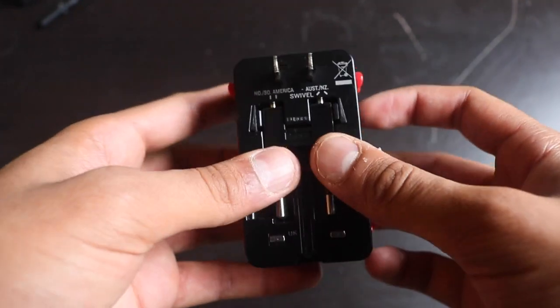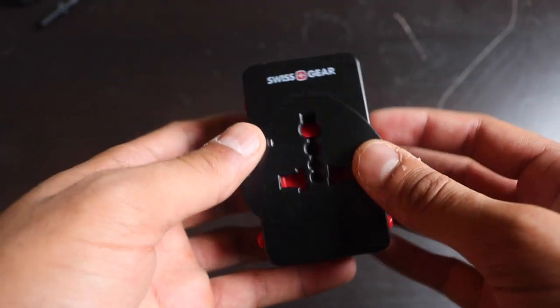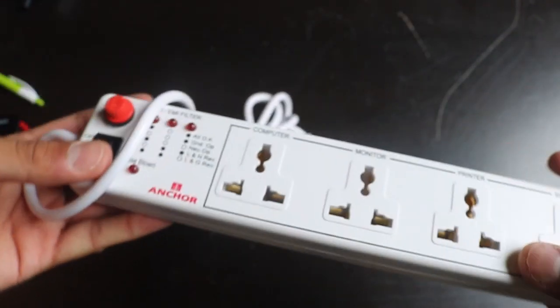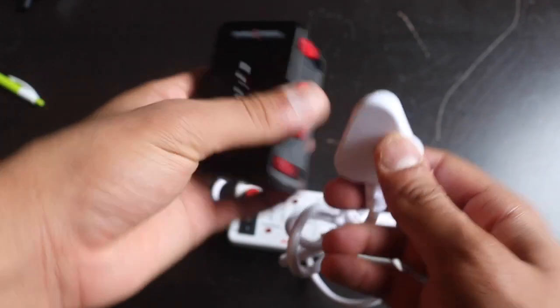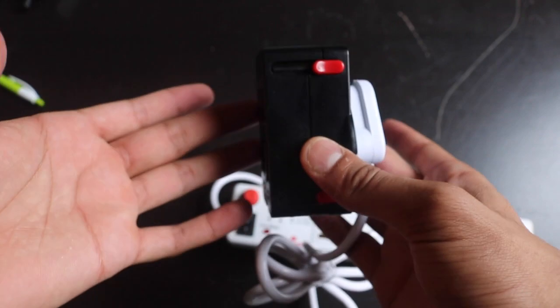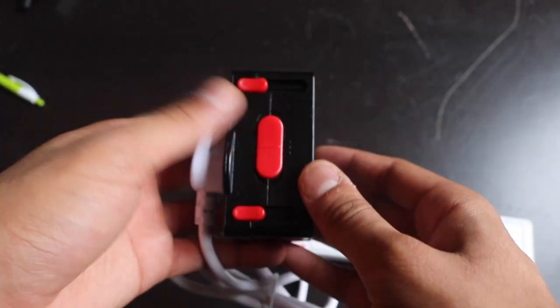A universal travel adapter is extremely important — I'll leave a link to a cheaper one in the description. I also carry an extension cord. If you have a lot of Indian-standard plugs, you can use one travel adapter into the extension cord and plug in four devices at once using Indian adapters.